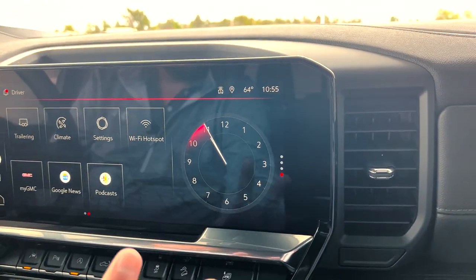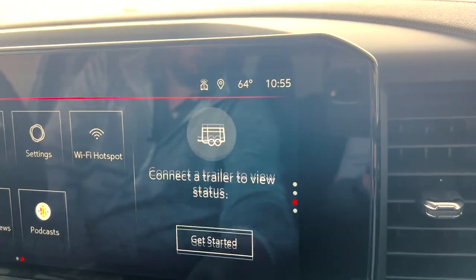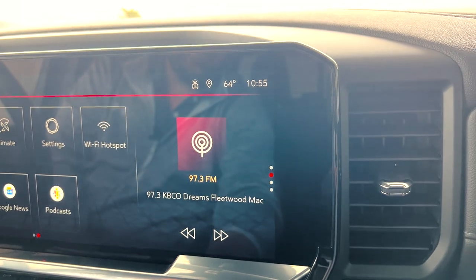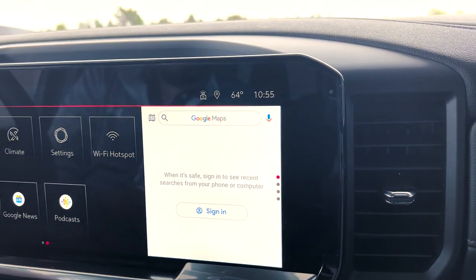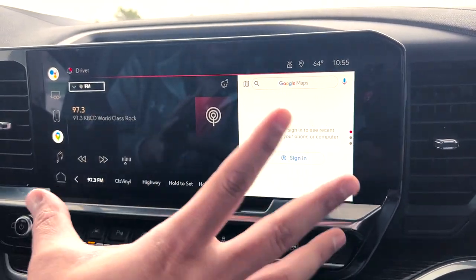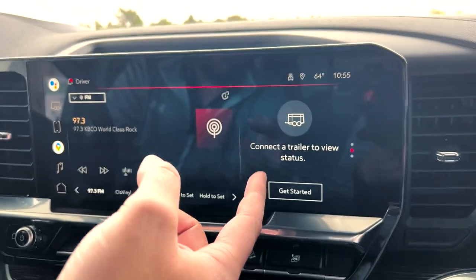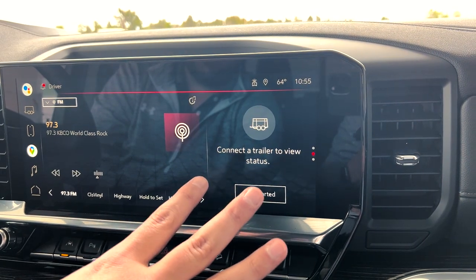A cool feature with this big screen is there are a couple different things you can put on the left side. You have your clock, your trailer view, what's playing on the radio, and your maps. So if you want to have what's playing on the radio and have maps over here at the same time, you can have everything set up. Once you pair a phone, you'll also have access to your phone information pulled up on the side.